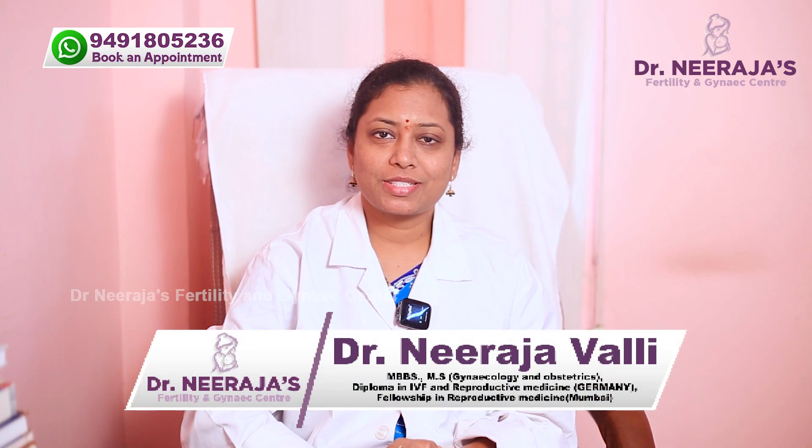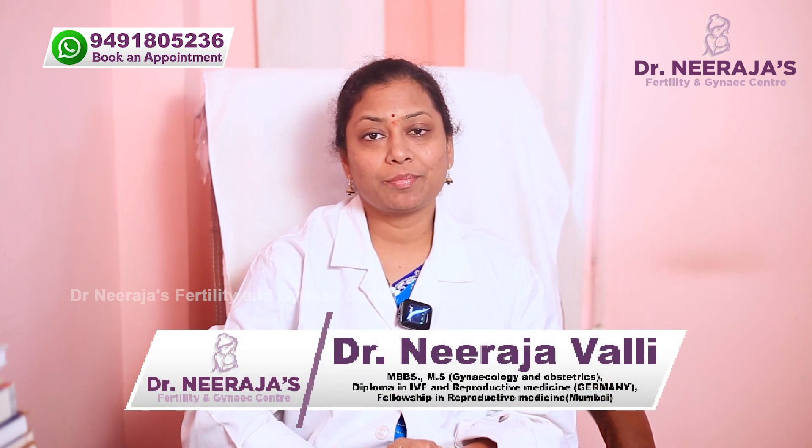I am Dr. Neeraja, Chief Fertility Specialist at Dr. Neeraja's Fertility and Gynex Center, KPHB 6th Phase.